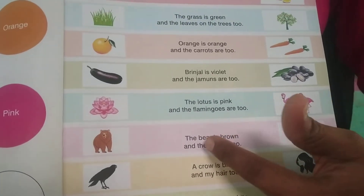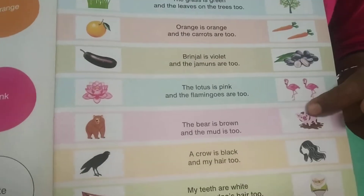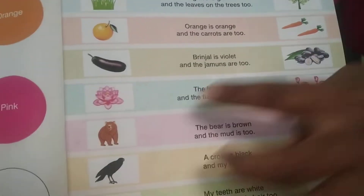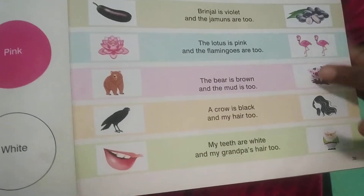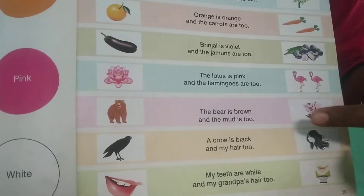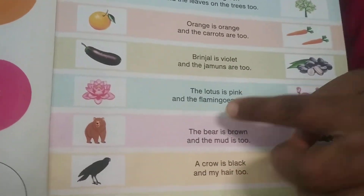The bear is brown and the mud is too. Under the pig there is mud. Mud and bear — what color are you seeing here? Brown color. The bear is also brown color. So the mud and the bear are in brown color.